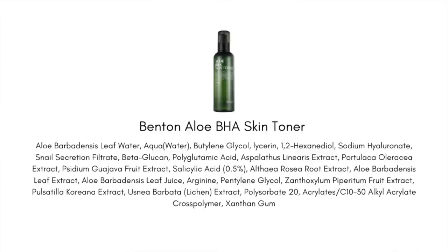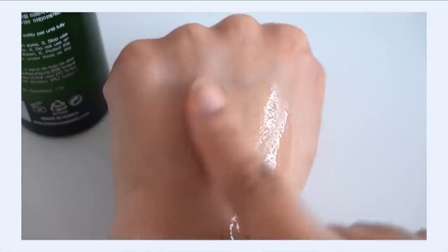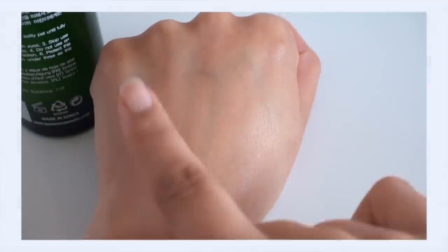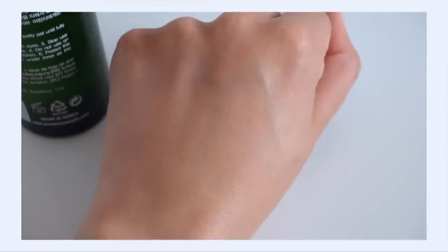We've got hydration coming from aloe, glycerin, hyaluronic acid, snail, beta glucan, and polyglutamic acid — this really is a hydration bomb. It's not like a lot of exfoliating toners you might be familiar with; this really deeply hydrates the skin and plumps it up, but just delivers that little bit of BHA to help keep your pores clear. Some chemical exfoliating products say to use them morning and night, but that's intense.